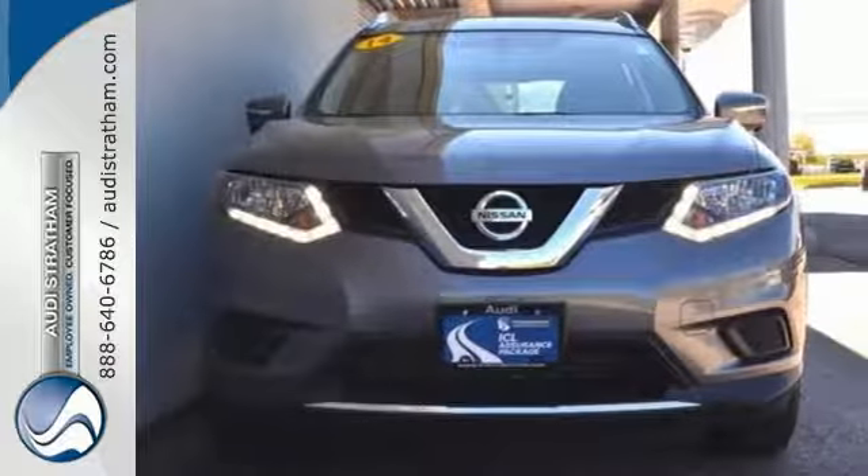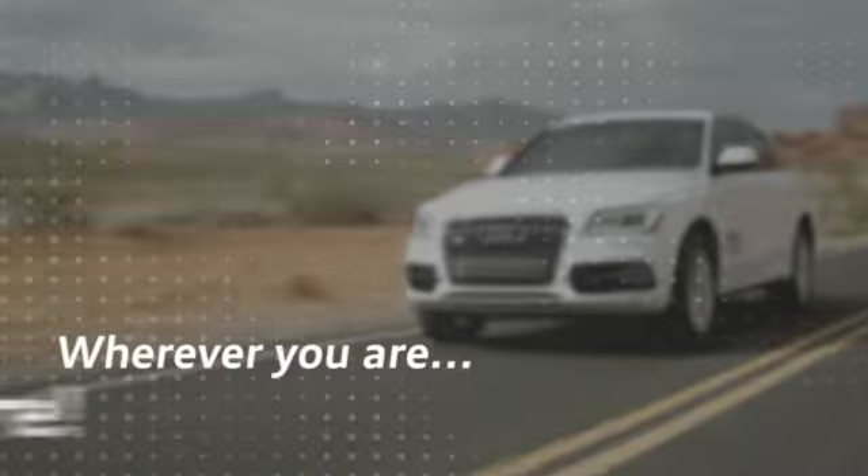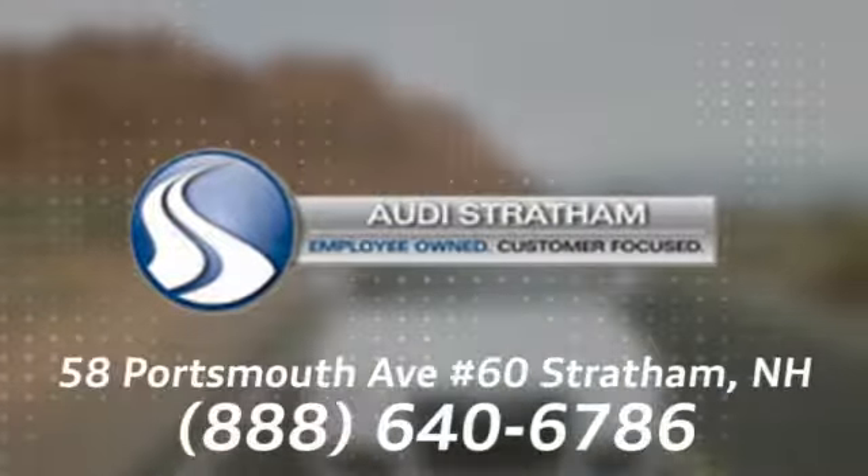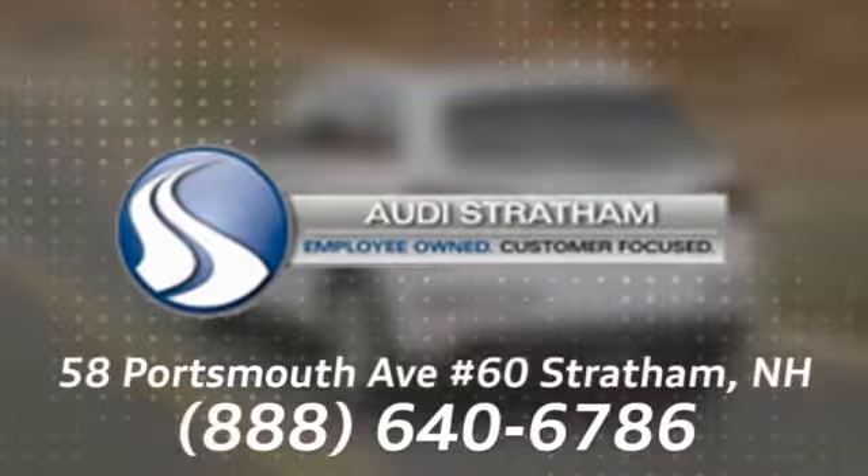Test drive it now. Wherever you are, we are there. We're conveniently located at 58 Portsmouth Avenue, number 60, in Stratham, New Hampshire.